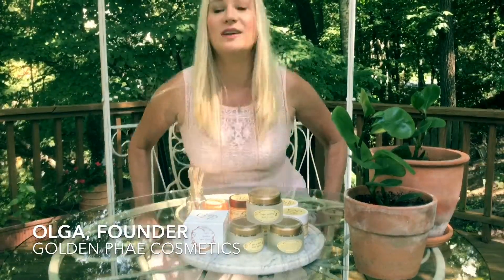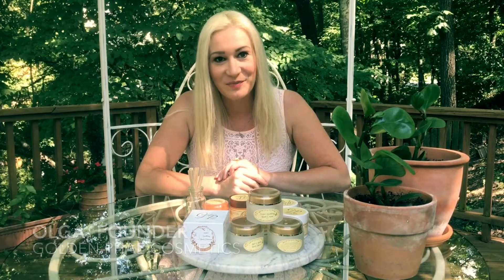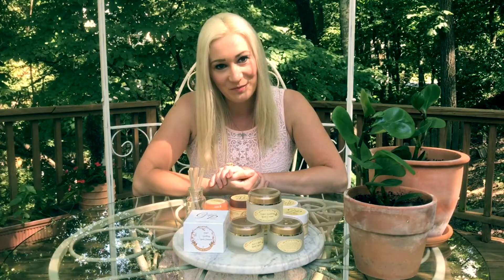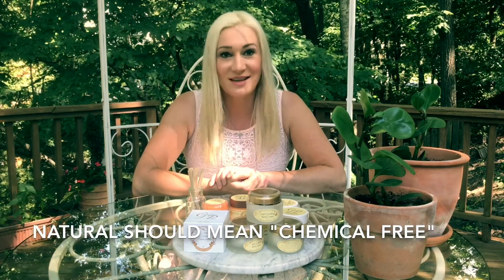Hello everyone, my name is Olga and I'm one of the founders of Golden Faye Cosmetics, a truly natural skincare brand. Not too long ago I was at the mall and a young lady at one of the kiosks tried to sell me a skincare product she claimed was 100% natural and organic. I looked at the ingredients and was disappointed — it was 99% chemical, and she had no idea what natural really meant. So I decided to do a video on how to tell if your skincare product is actually natural or a fake natural.